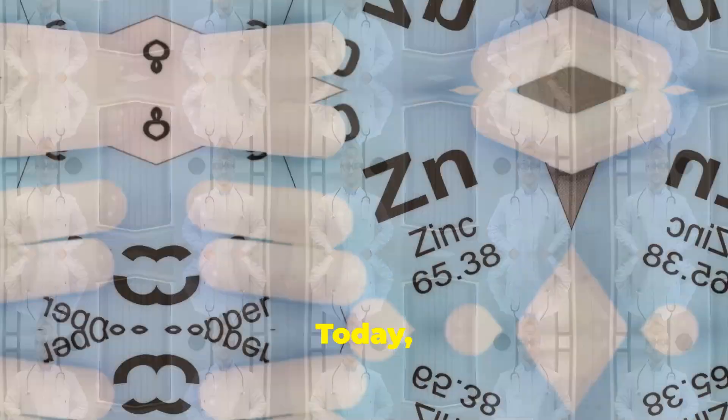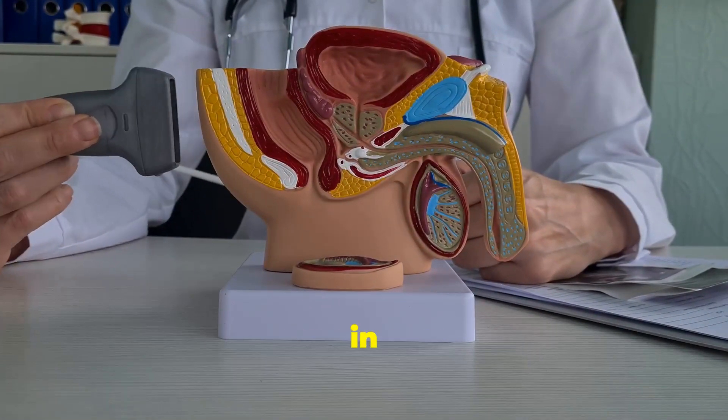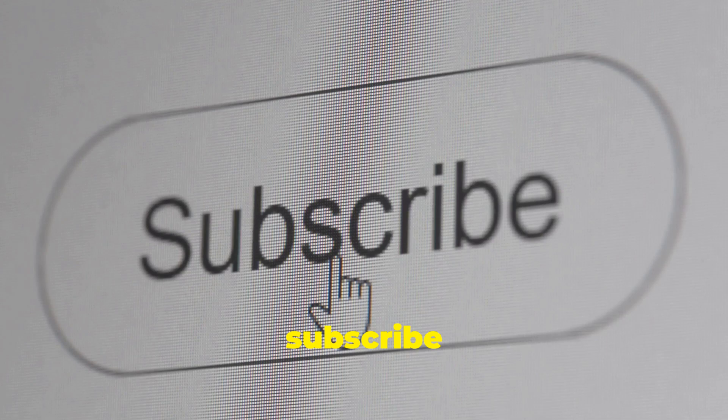Welcome back to our channel. Today we're diving into the incredible benefits of zinc, especially its role in maintaining prostate health. If you're new here, don't forget to hit that subscribe button and ring the bell for more health tips and insights.